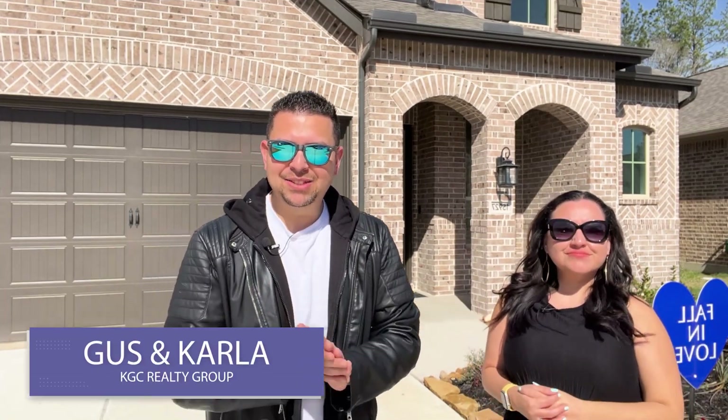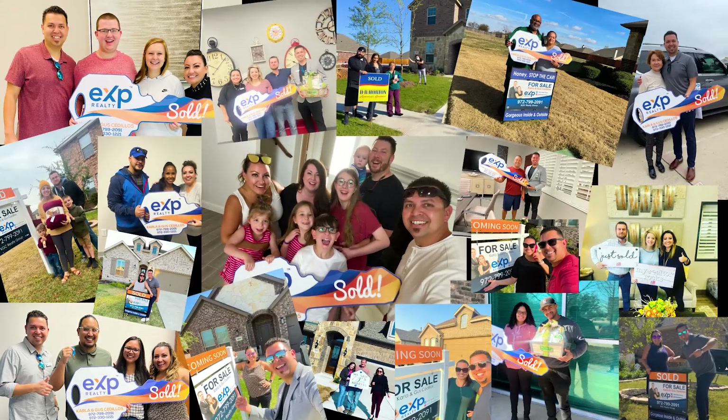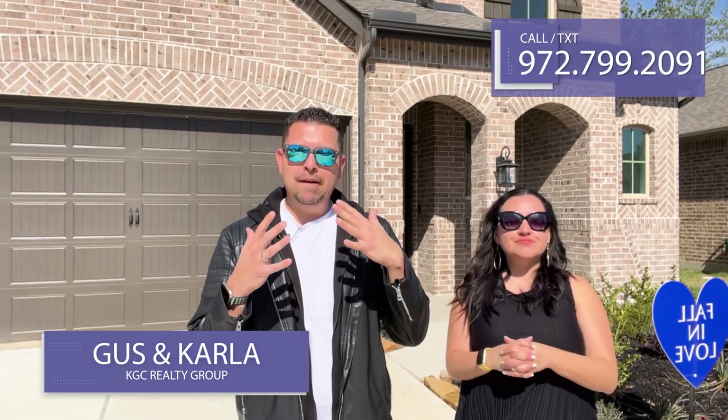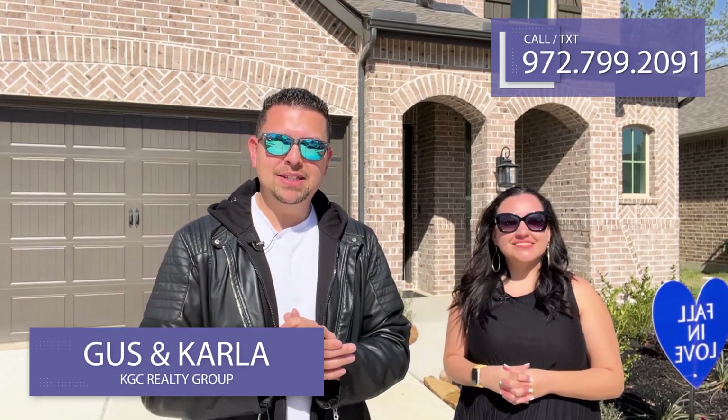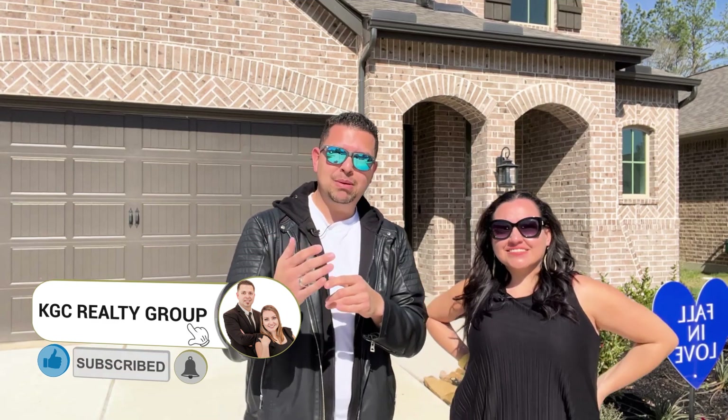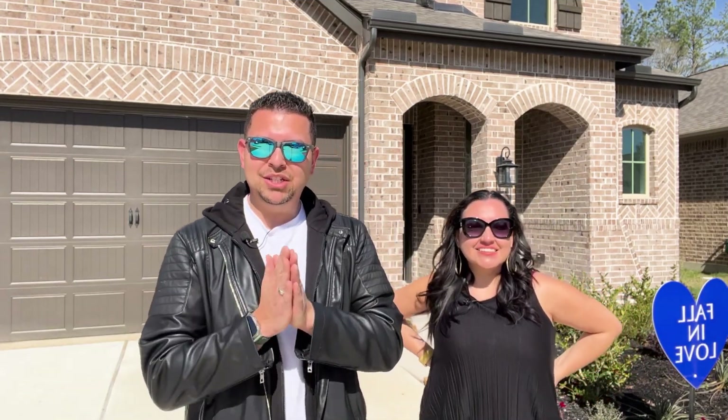So stay tuned, check it out and let us know what you think. Hey guys, this is Gus and Carla. We are your Dallas real estate agents. We help families just like yours buy, sell, invest, and relocate here into the Dallas area. So if you're thinking about moving to the Dallas area, make sure to reach out to us — we would love to help you, partner up with you, show you all different areas and different communities. Hit that like button, hit that subscribe button if you haven't done so, and that notification bell so you can stay up to date with all of our content.